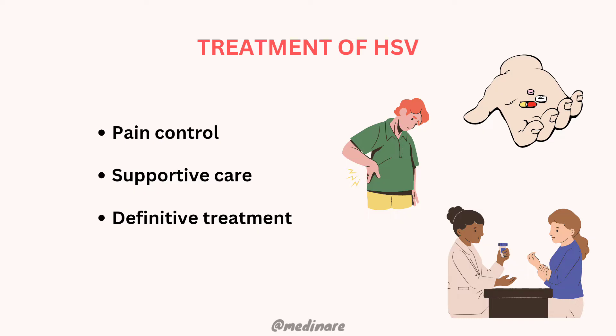Previously, primary herpetic gingivostomatitis was treated with hydration and supportive measures. However, the acyclovir family of drugs is inexpensive, safe, and readily available. It is now appropriate to treat even primary infections with acyclovir because it reduces viral shedding and infectivity.